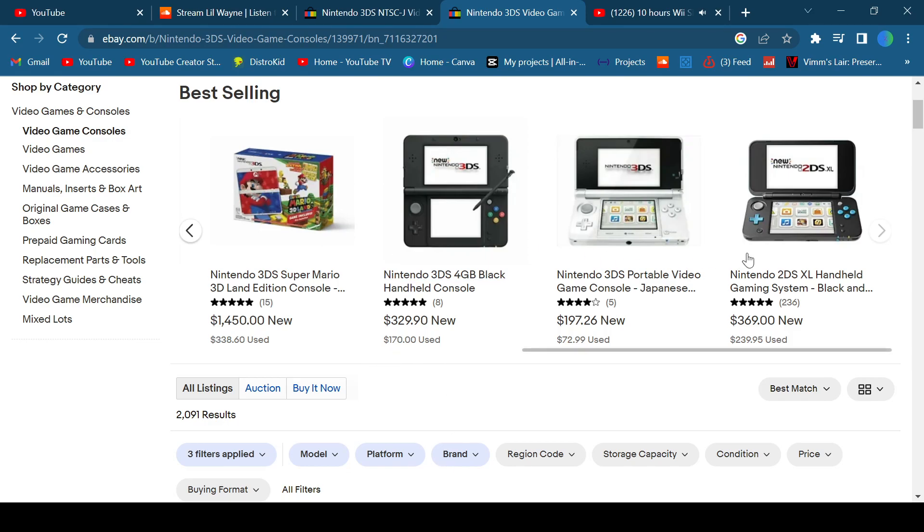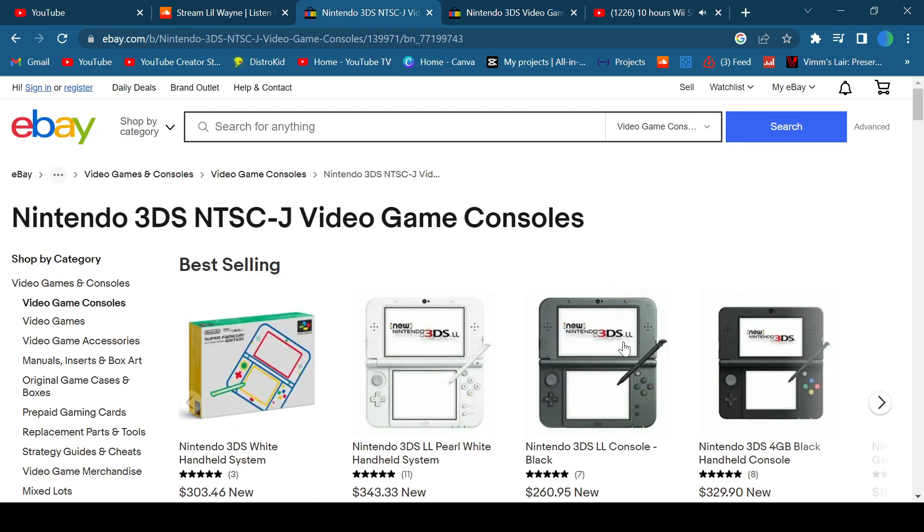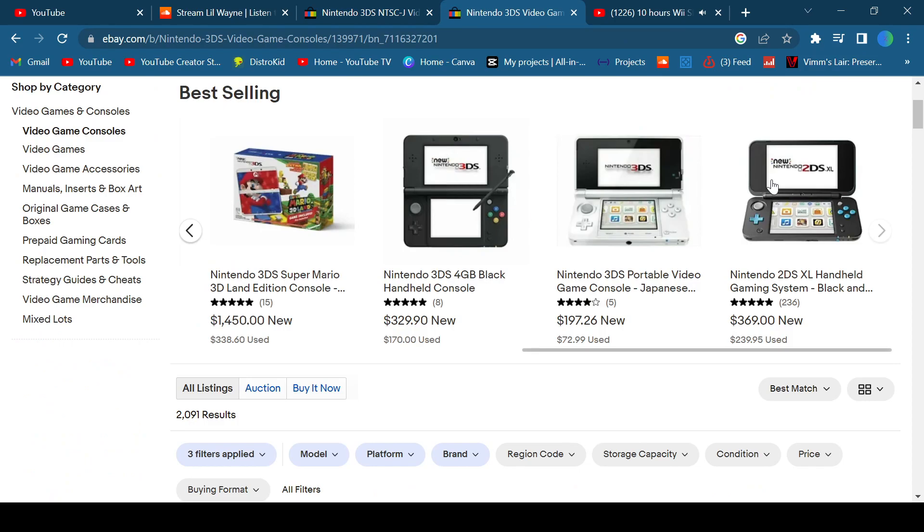A way to tell if you're getting a U.S. model or a Japanese model is — in Japan, instead of the XL, they have the LL model. As you can see: New 3DS LL, New 3DS LL. And then here, XL — there are some LLs showing up.